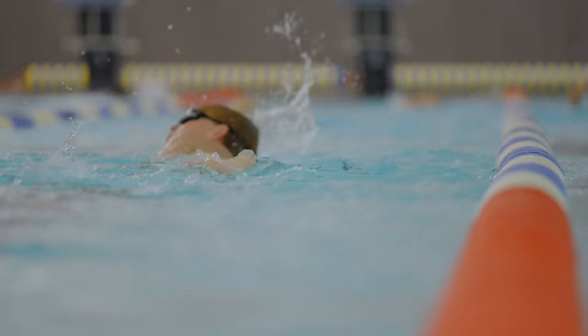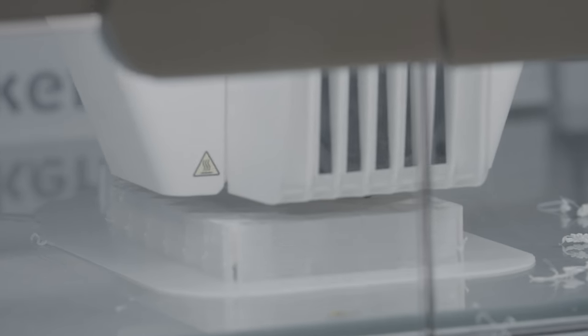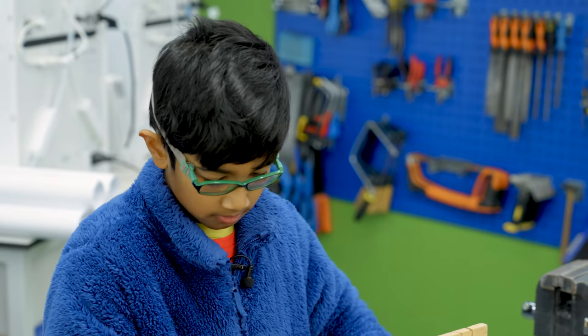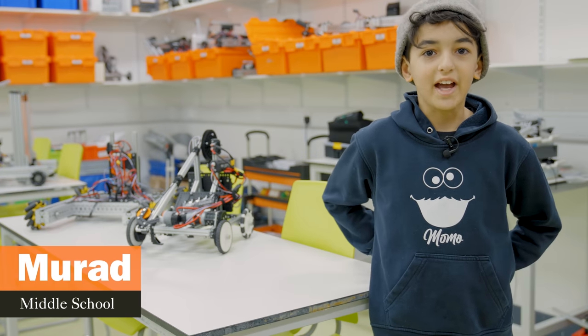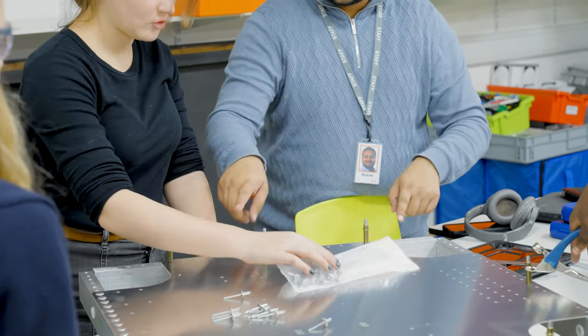We have an amazing aquatic and fitness center where I go swimming regularly. Equally cool is the Mellon, where we use the latest technology to bring problem-solving creations to life. If you're more into gadgets, we have a robotics classroom where we design and build — you guessed it — robots.